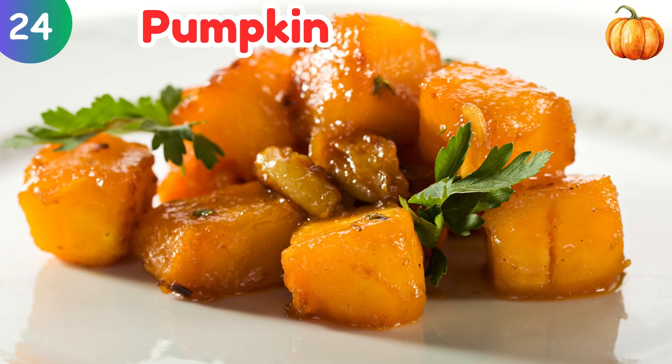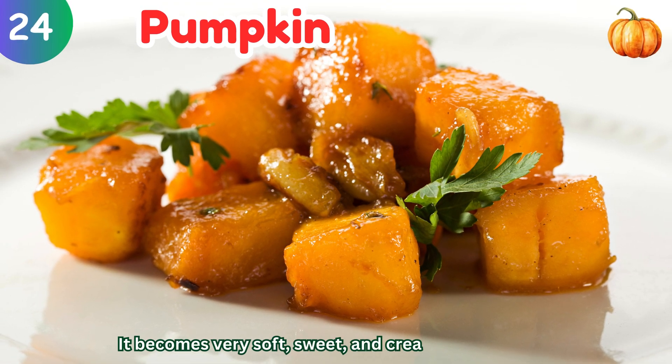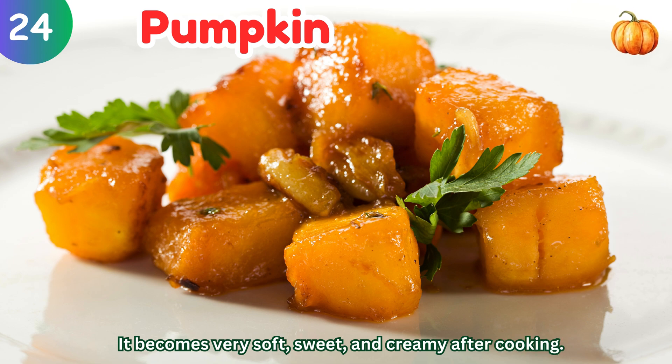Pumpkin: it becomes very soft, sweet, and creamy after cooking.